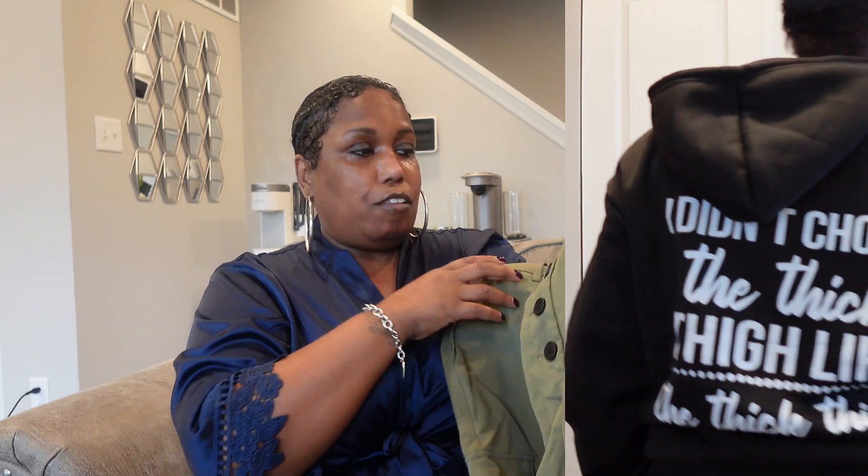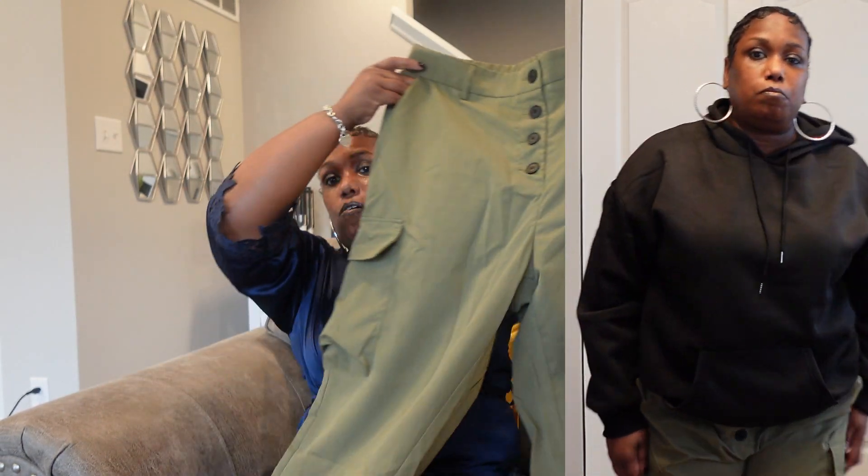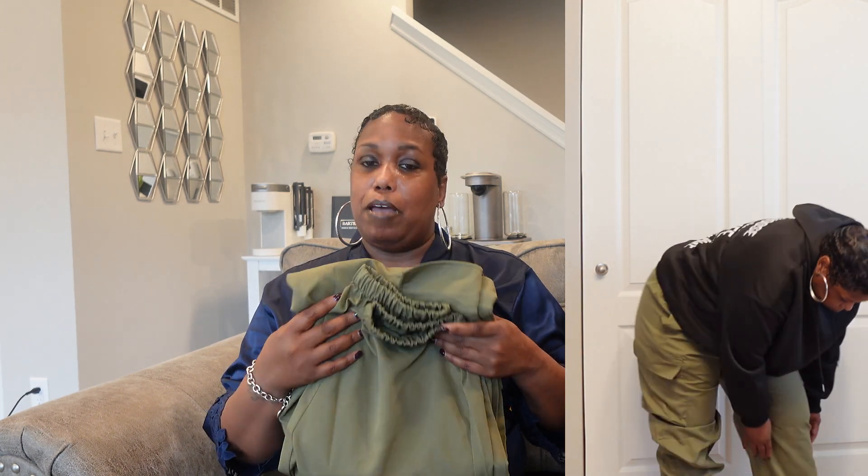Then I got these pants, y'all. Let me fix them — they are so comfortable. I got these in a 2XL and I'm glad I did. I love the buttons on these, and they've got cargo pockets on both sides, plus the bottom grips. These pants, y'all, they are so so comfortable. I can't wait to rock these. I don't know what I'm gonna pair with for the top, but baby, I'm ready.